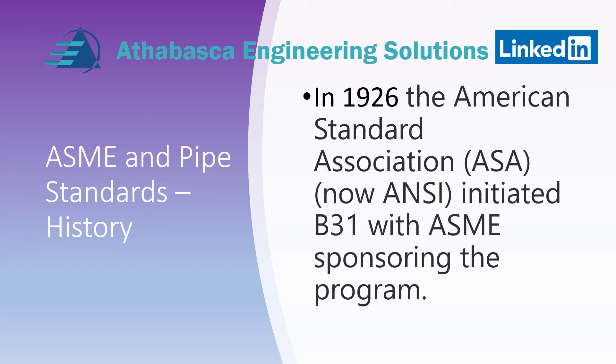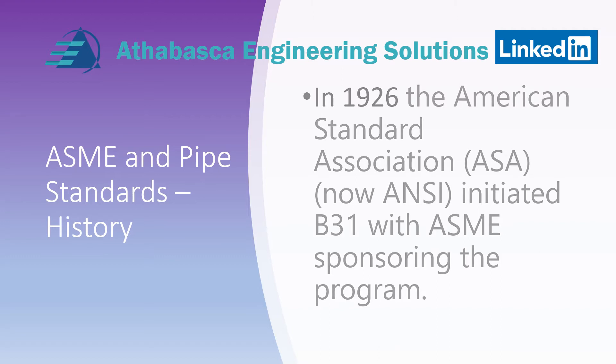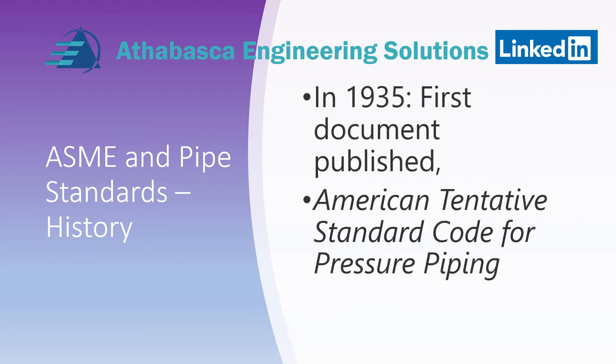In 1926, the American Standard Association, ASA — now ANSI — initiated B31 with ASME sponsoring the program. A few years later in 1935, the first B31 document was published and it was called the American Tentative Standard Code for Pressure Piping.